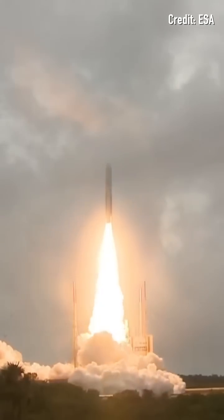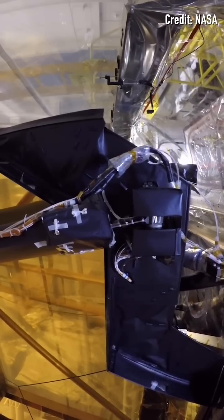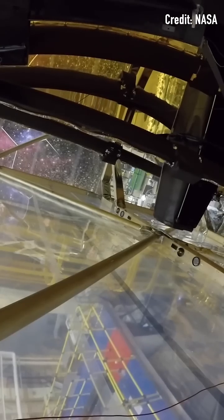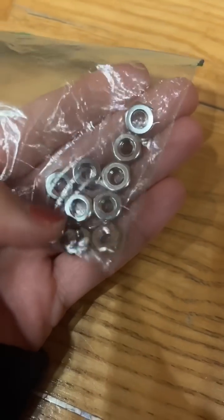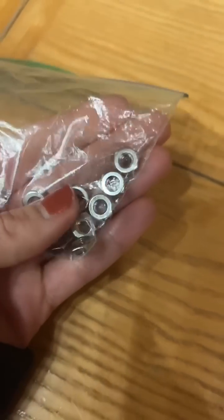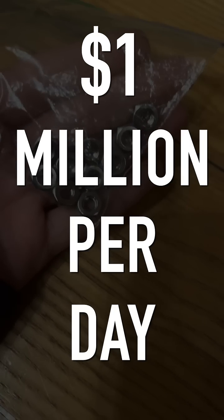So one of the tests was an extreme shake test of the telescope, during which these 10 washer nuts came loose. The knock-on effect of that meant that the project took an extra 800 days, costing $1 million a day in labour.